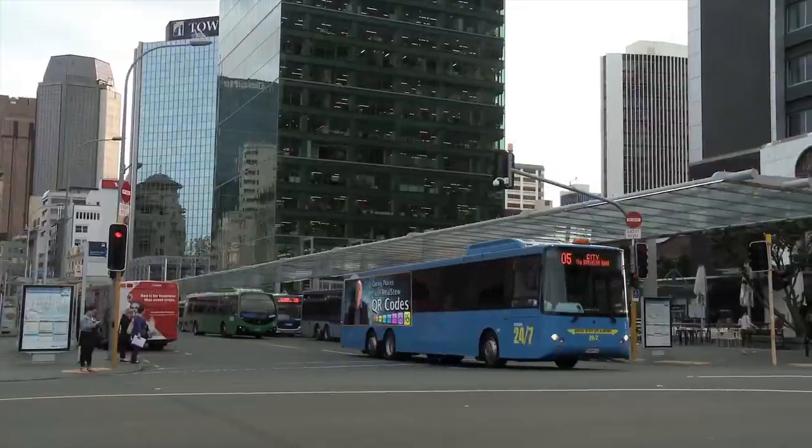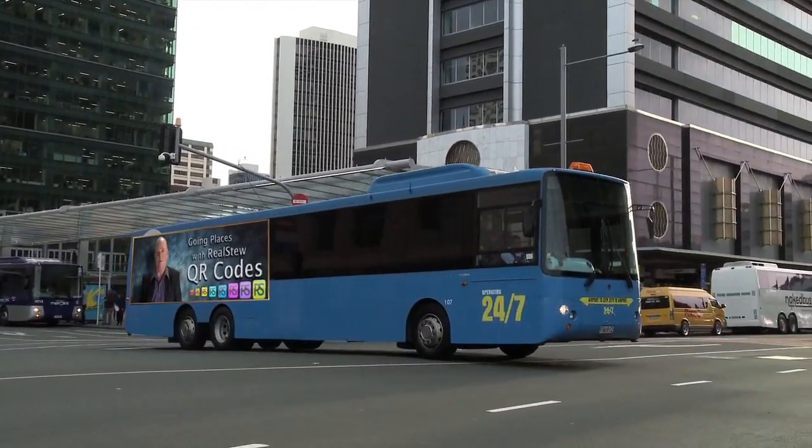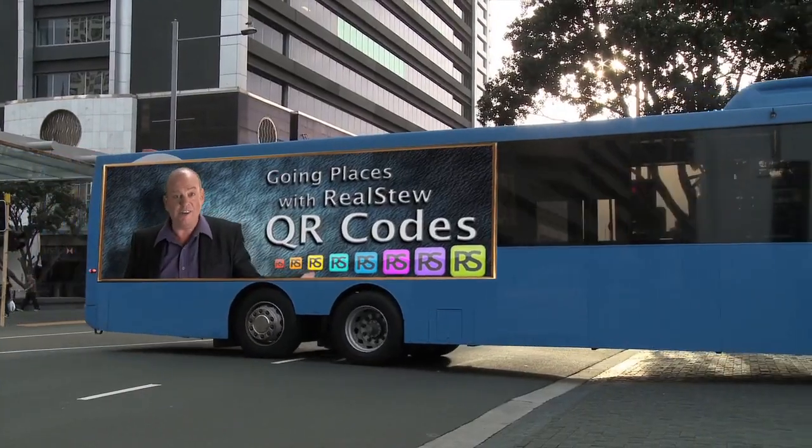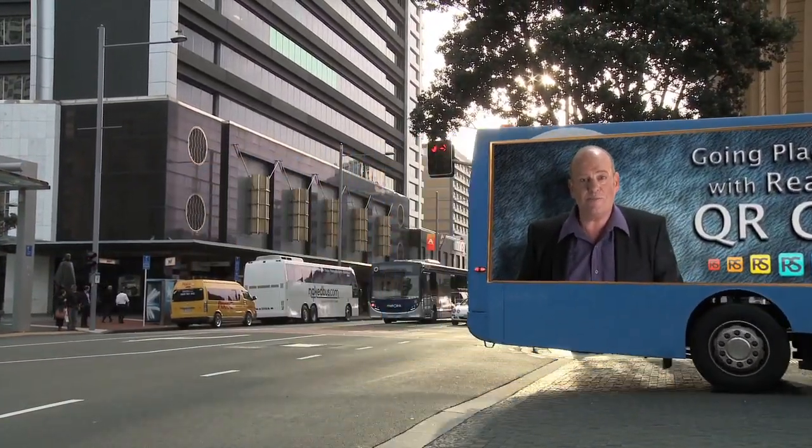Every member of RealStew gets their own QR code. In fact, we give you a library — build as many QR codes as you want and change where they go to any time you want. If you have a code that is for a business today and you change businesses, you don't need to change your QR code. Just change where it points to.